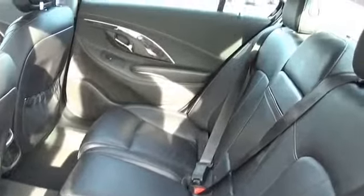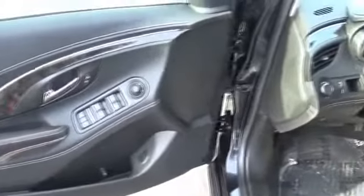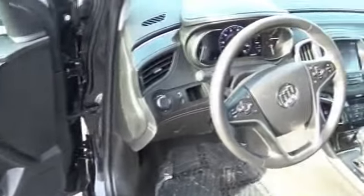Inside you'll find leather seats, steering wheel controls, front airbags, child safety locks, an adjustable tilt steering wheel, power seats, cruise control, a trip computer, air conditioning, and power door locks.